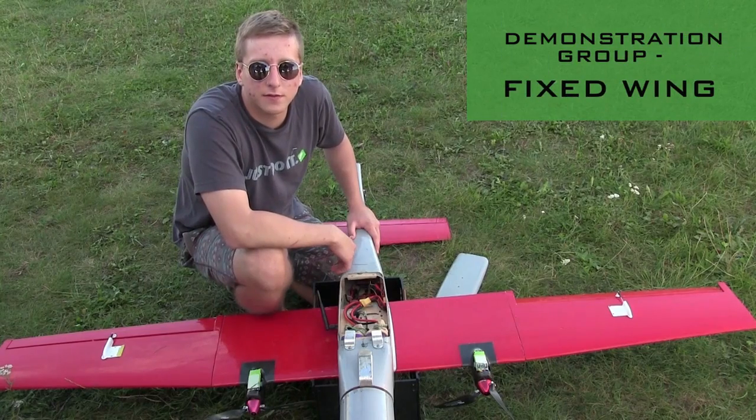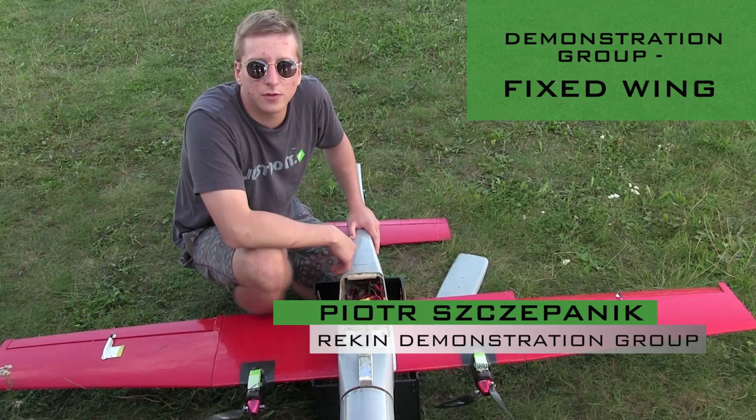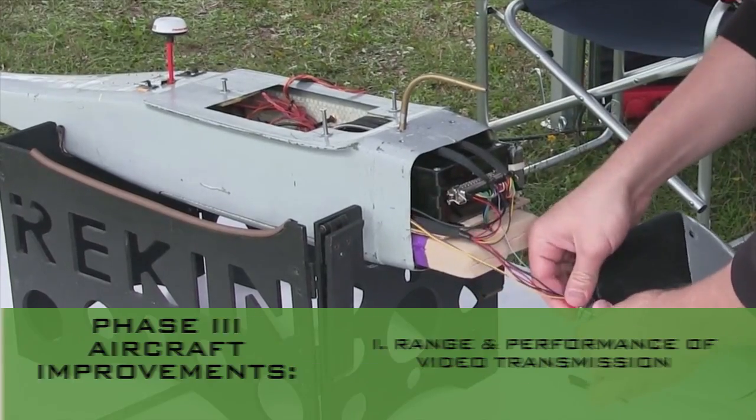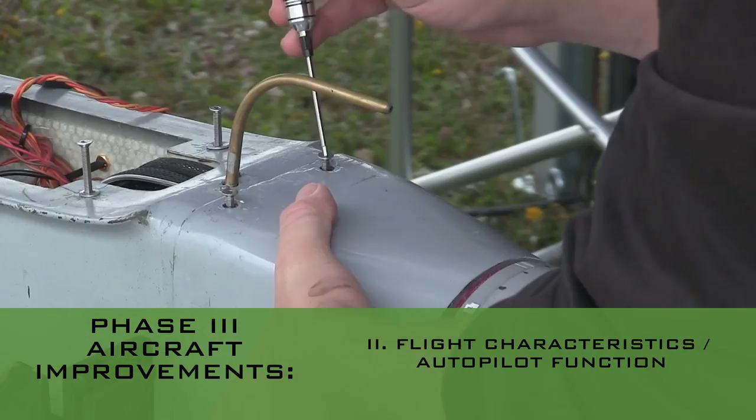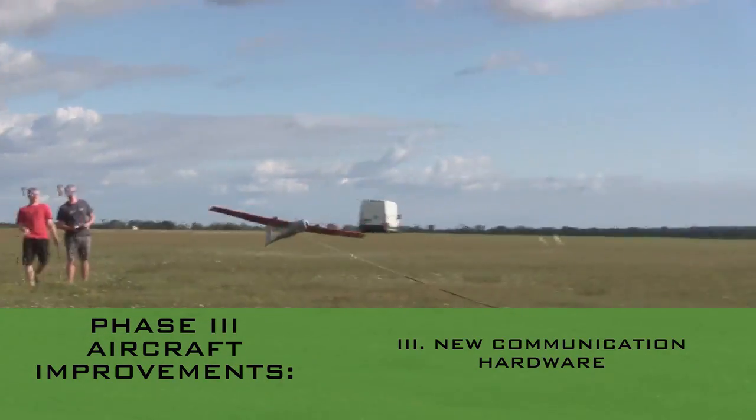We are now seeking application of our software in industry and other fields. In the first phase, the demonstration team introduced new modifications to fixed-wing UAVs, which enhanced live video transmission and the range of efficient fleet operations. We improved the flight characteristics and the hardware onboard.